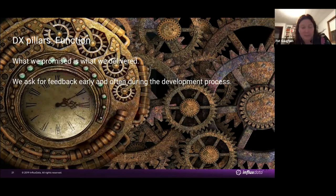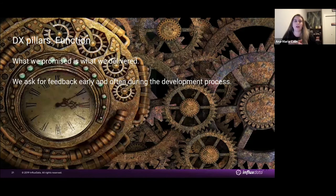We mentioned in our talk abstract that we're going to cover the four developer experience pillars and how we managed to add those into our solution. The first pillar for a good developer experience is function — and really it's what it says: what we promised, we delivered. We asked for feedback early and often during the development process, and there are things we kept and things that changed completely.